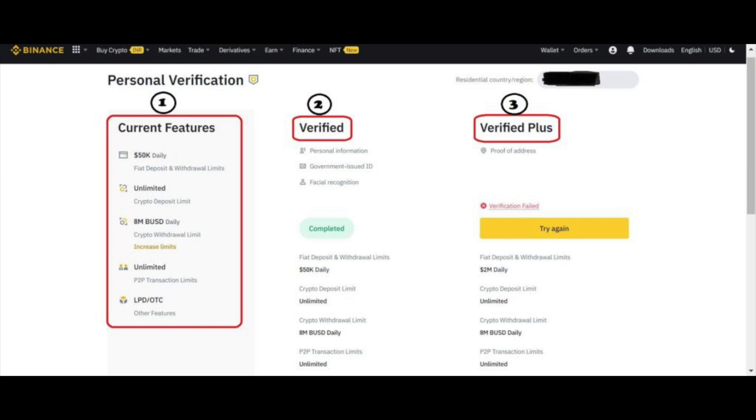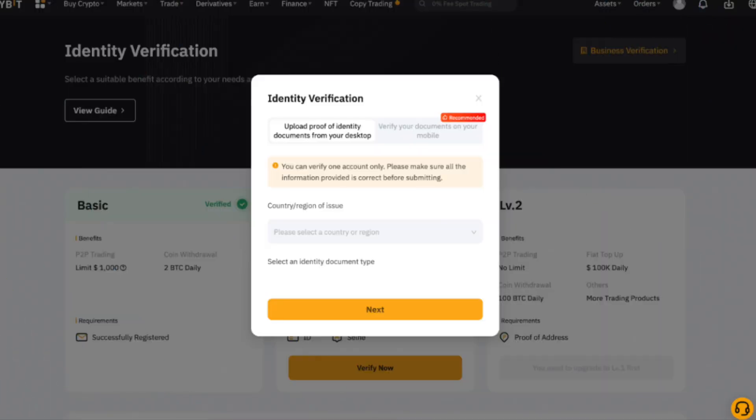Step 2: Verify your email address, phone number, and complete the verification process. Please note that the verification process requirements might differ in certain countries. KYC, Know Your Customer, guidelines for financial services require that professionals make an effort to verify the identity, suitability, and risks involved in order to minimize the risk to the respective account.